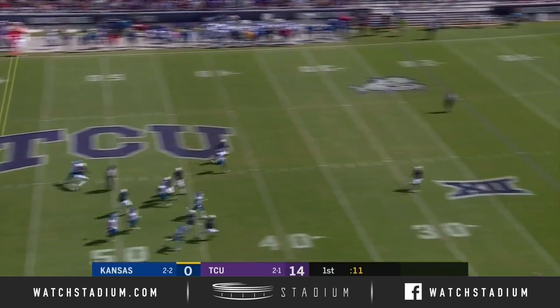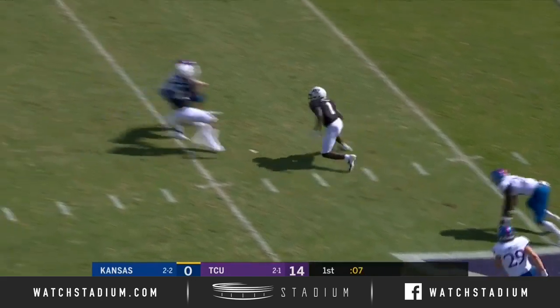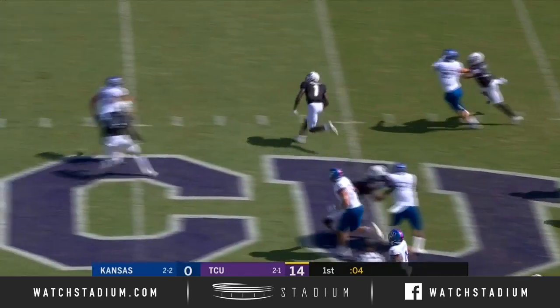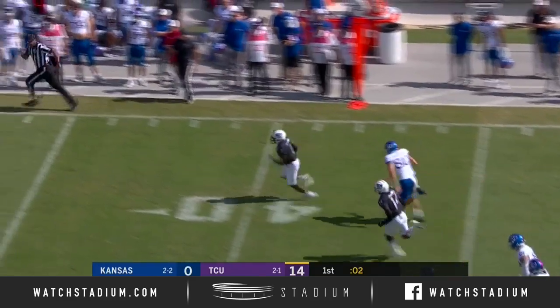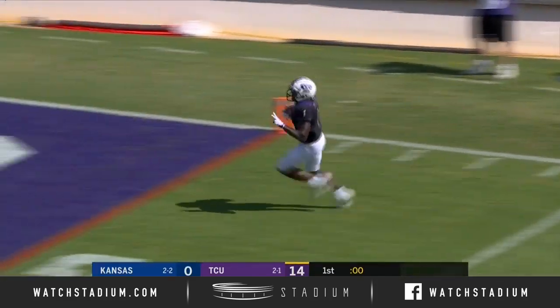Tyler almost blocked. Kicks this one away. Dropped by Rager — picks it up, and he is gone! Rager, forget about it. He is gone! 73 yards.